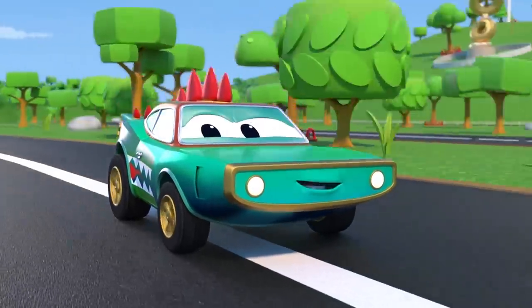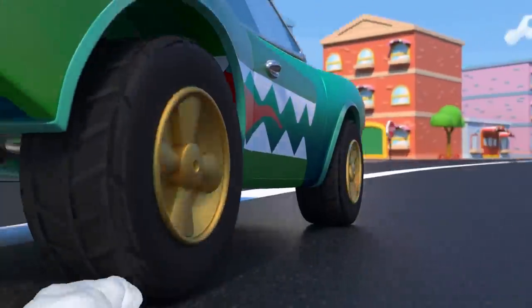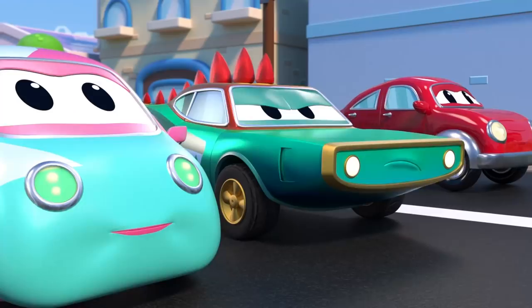Hi, Crocomile. It's a beautiful day, isn't it? You should slow down and enjoy it. What are you doing? It's dangerous. Wait for the light to change to green.